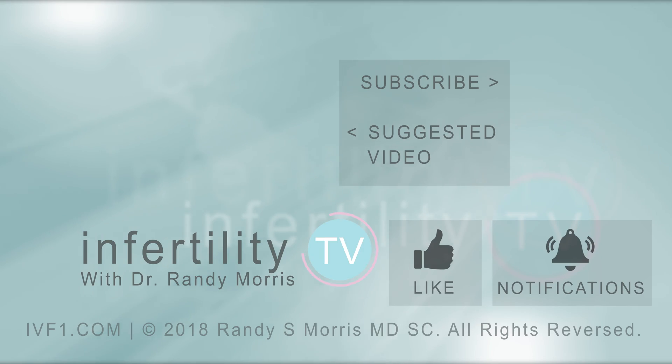If you like this video, remember to like it. Do you have a question? Leave it in the comments below — we'll answer. Subscribe for new episodes of Infertility TV each week. Click the link in the description to visit our website where you can register to become a patient.